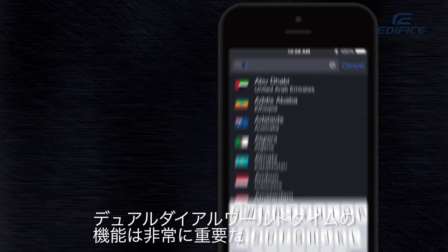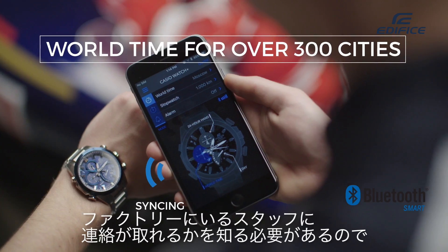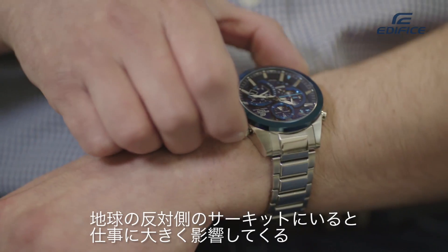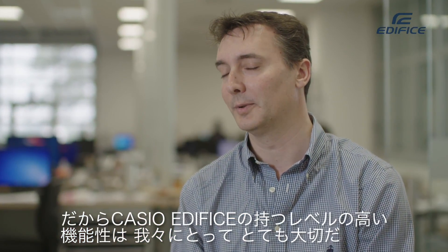When you're traveling as much as we do, the world dual dial time function is extremely important. The link to the smartphone means you're all set up as soon as you jump off the plane — that's really critical. You need to know whether you can contact certain people back at the factory, whether they're in a meeting, which might then impact something you do at the circuit halfway around the world. That level of functionality on the Casio Edifice is extremely important for us.